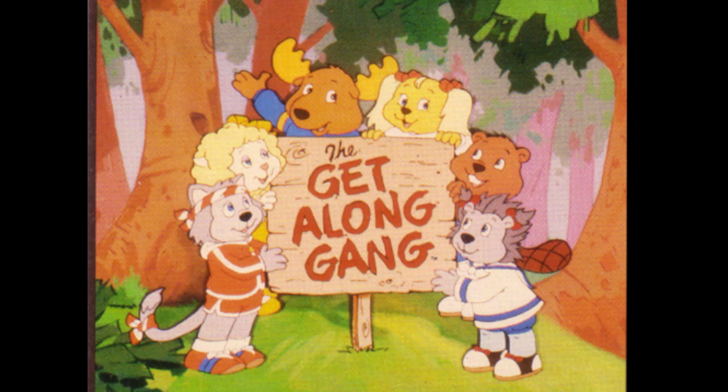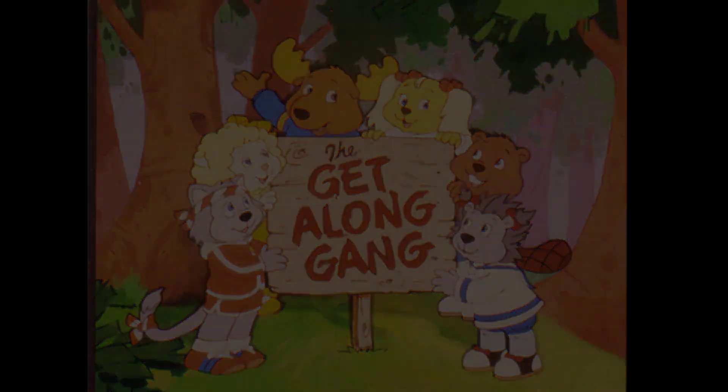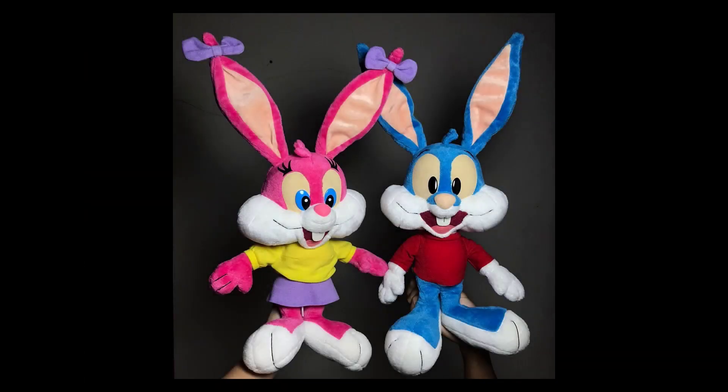It also gets very iffy when it's a product made outside of your native country. This is very true when discussing a plush set from a cartoon that's fallen into obscurity, made and released in a country outside of its origin.